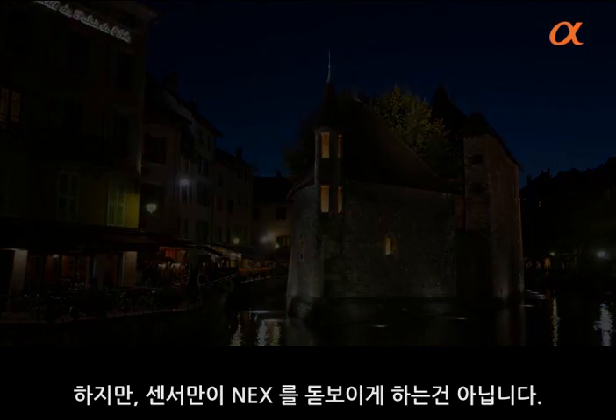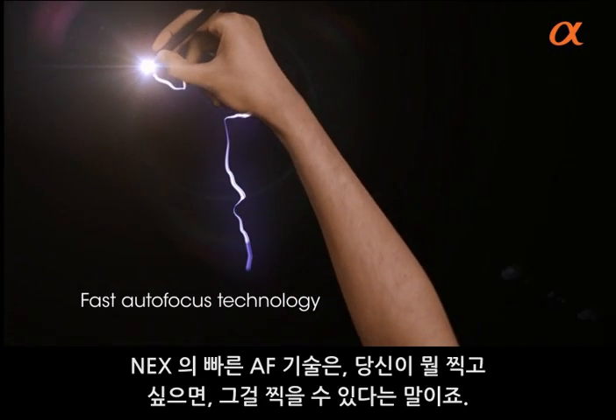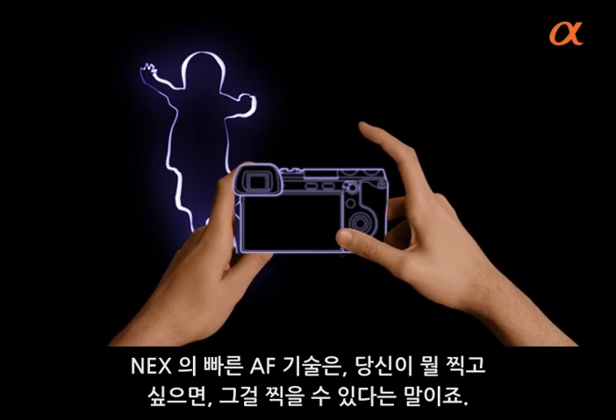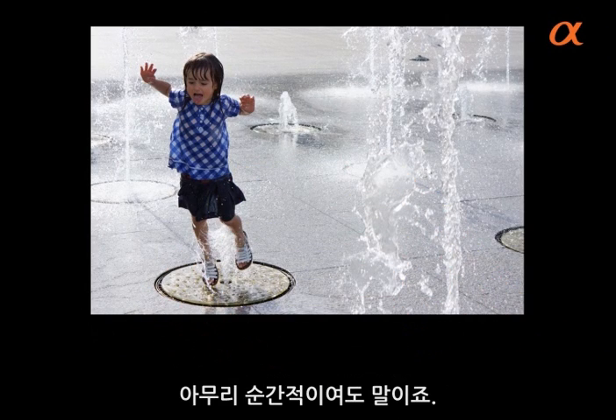But it's not just the sensor size that makes this camera stand out. NEX fast autofocus technology also means that whatever you want to shoot, you'll capture — even the most fleeting of moments.